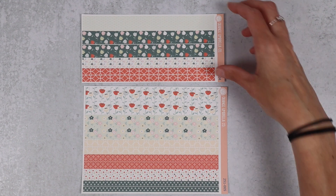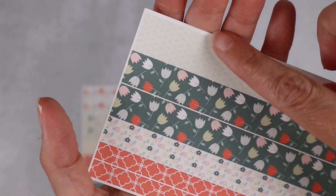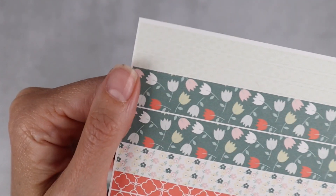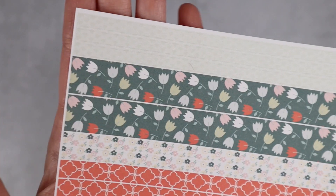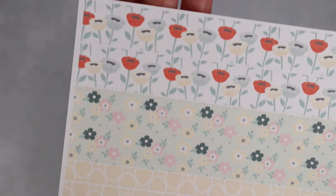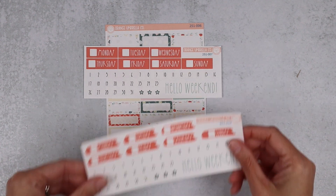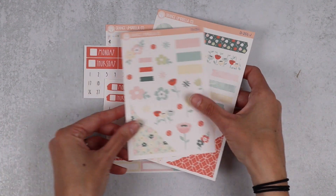There is the small washi and the deluxe washi. Here's a close-up of the small washi — it's coming on my viewfinder a bit washed out, but it's almost got little waves of lighter green and darker green. That one is just a simple little pattern. Moving on, the deluxe washi close-up is here. And then we've got your label sheet and a couple of the date cover options, and then the deco and deco journaling.